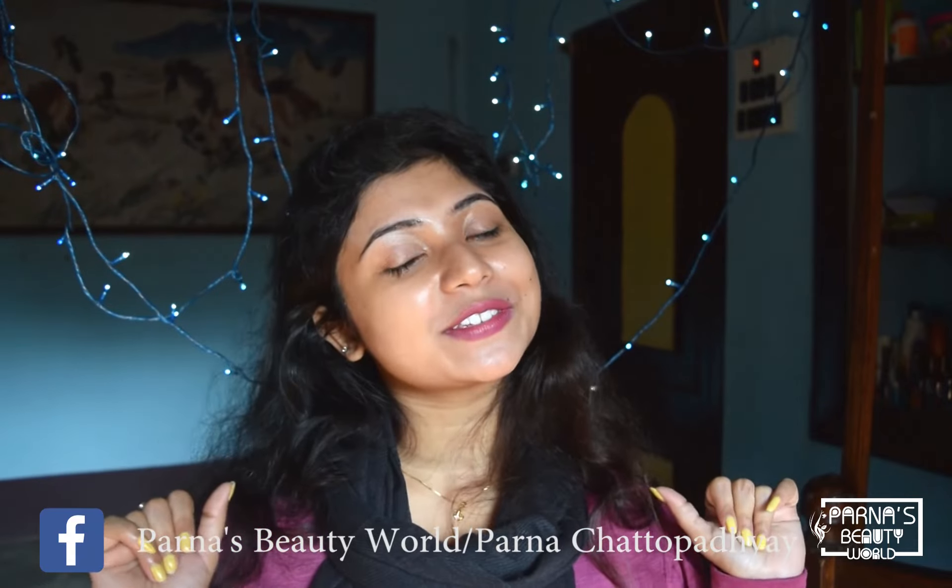Make yourself more beautiful than you already are. That's all for this video. If you like this video, don't forget to give me a thumbs up — it means a lot to me. Thank you so much for watching. See you soon in my next video. Till then, bye bye and take care of yourself!